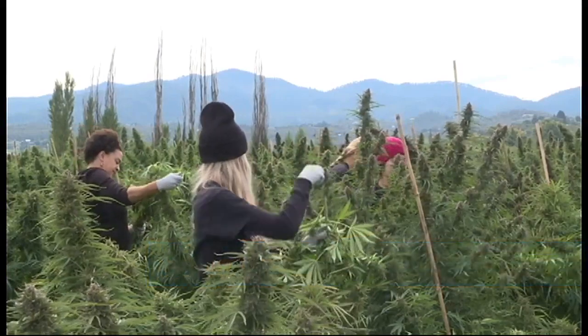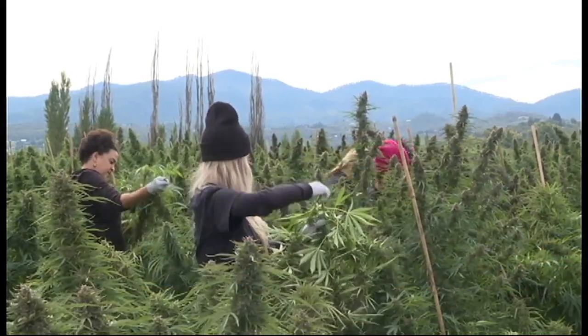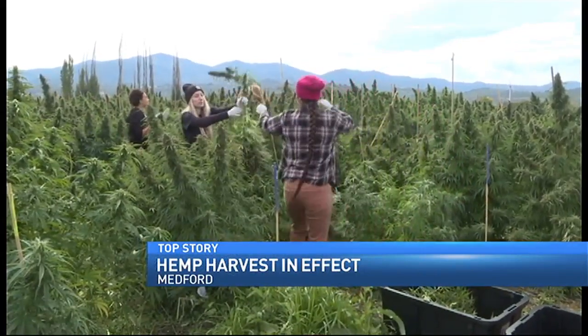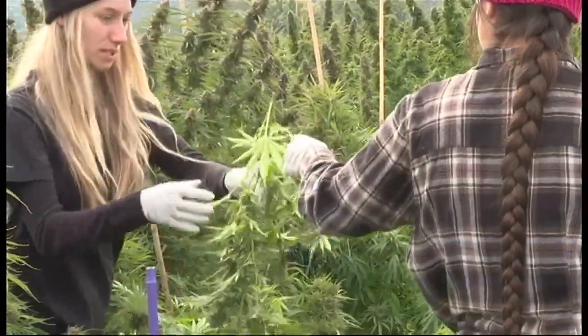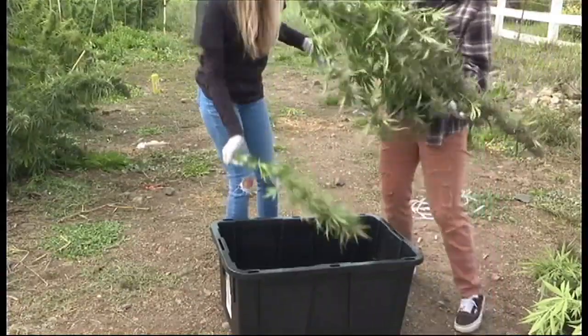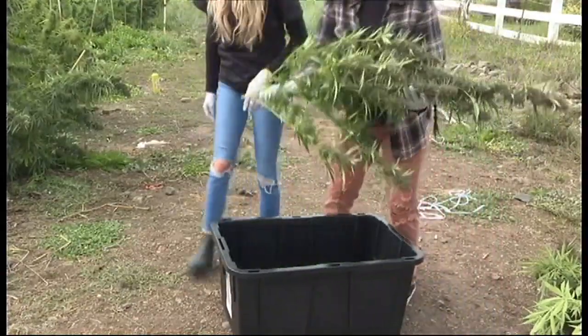Harvesting hemp occurs around mid-September to mid to late October. However, it varies depending on the variety and weather and when crops were planted. At Cascadia Blooms, they planted their crops on June 28th. Some of those crops are ready for harvest now, while others need a few more weeks.